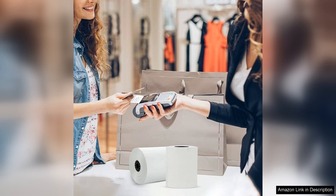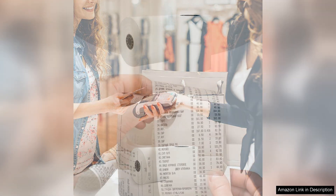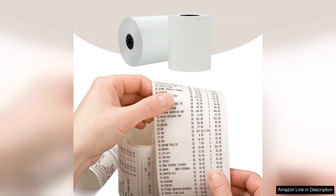Another highlight is the length of the rolls. They last a long time, minimizing the frequency of replacements, which is a significant advantage for busy retail environments. I appreciate the value these rolls provide — they're affordable without sacrificing quality.